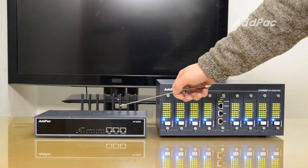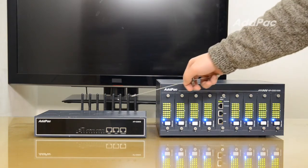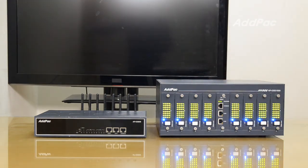APGS 808 can function as a SIM Server Client. So if you want to assign more SIM cards in the SIM Server from a remote area to the GSM portal of APGS 808, the SIM Server Client function will help you by interworking with ADPAC's SIM servers.